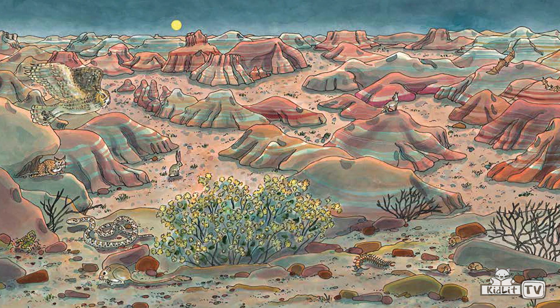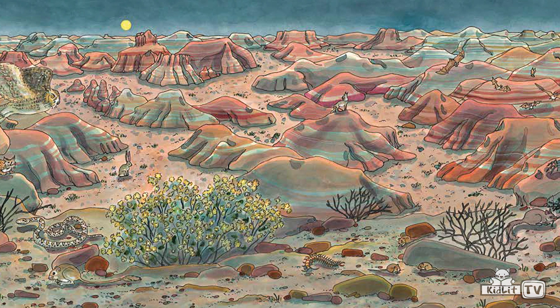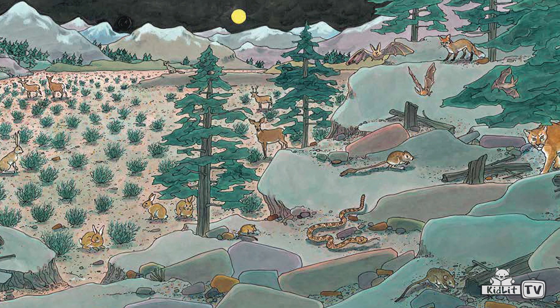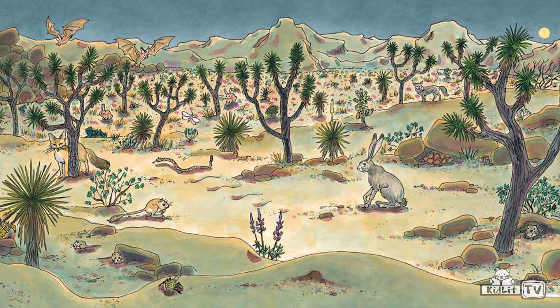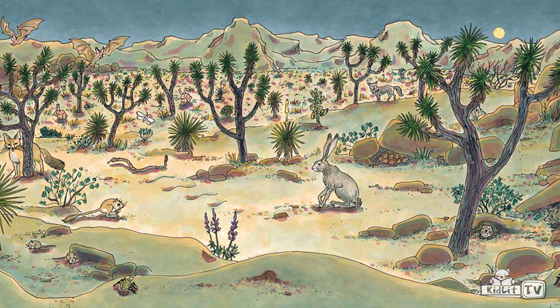Uninhabitable? Not at all. Deserts are full of life — thousands of species of animals, insects, many reptiles and lizards, lots of birds, owls, eagles, roadrunners, rodents like squirrels, many kinds of mice and rats, and even large mammals like wolves, deer, jaguar, jackrabbits, and foxes. In the vegetation, prickly pear cactus, bushes, trees, and grasses grow in these extra-dry places.